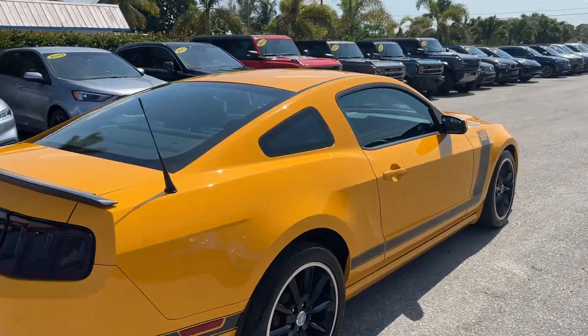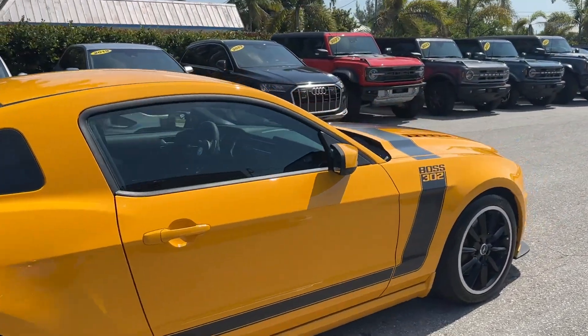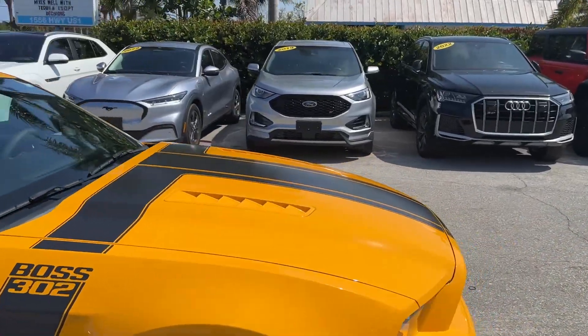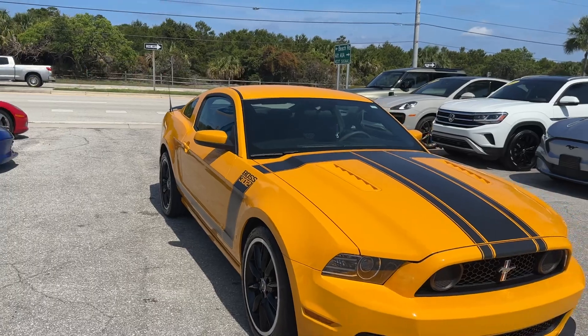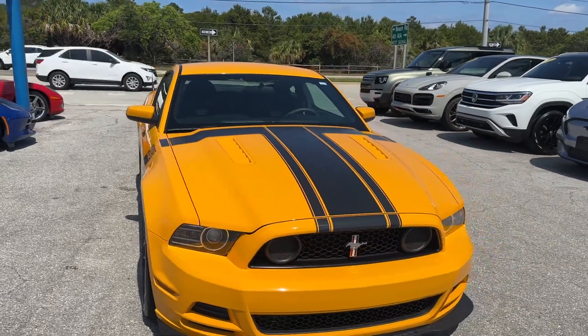So we're going to do a little cosmetic condition walk-around. Mechanically, the car is tight. Everything works as it should — it runs, drives, shifts, air blows cold. Brakes are good. So mechanically, we're good on this car.